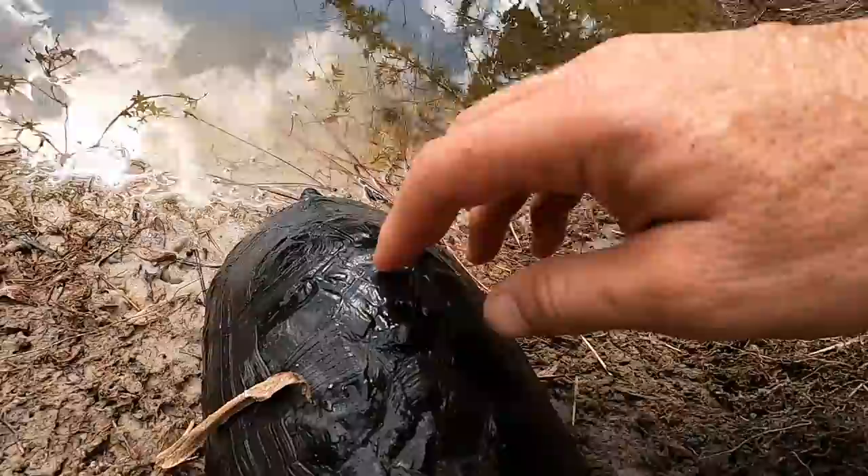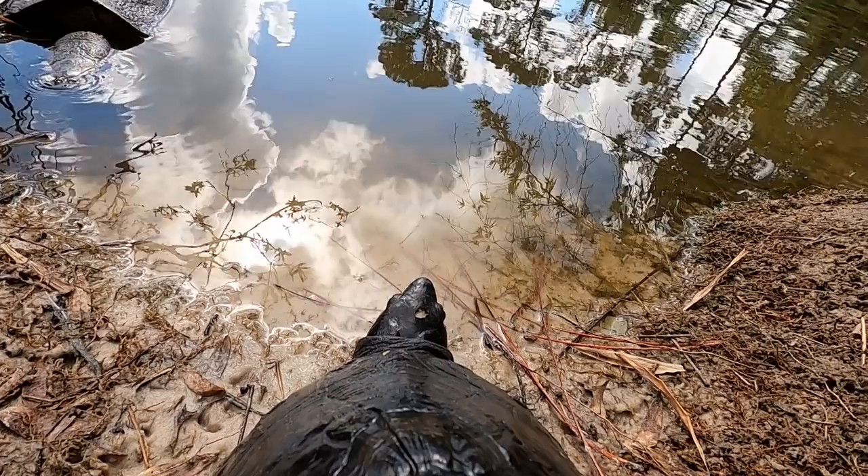Okay, here we go. There you go, buddy — it's a big world out there. Giant pond. Don't be frightened — you can do it. Get on in there. And there you go, like a turtle to water. So that's awesome.